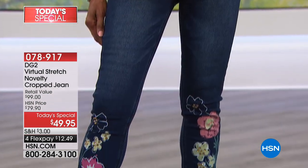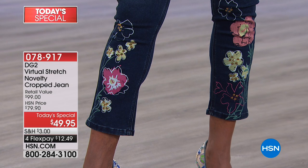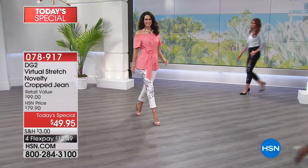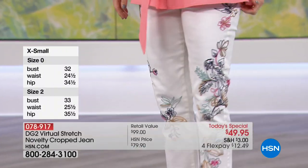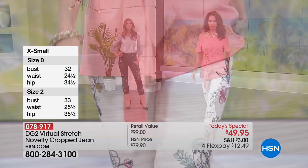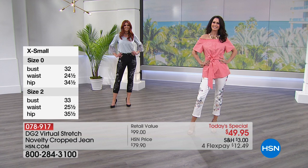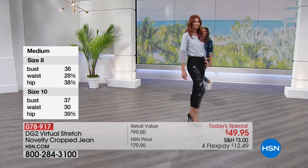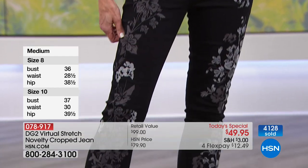I'm usually a six, but I could actually wear a two in this because it's so stretchy. You get to go to your dream size. In DG2 virtual stretch, I'm a four or two. For anyone who wants that first-time pair, go for that dream size — maybe one size lower than you'd normally get in the department store, if you could even find jeans to fit. Then choose your custom length: petite, average, or tall.